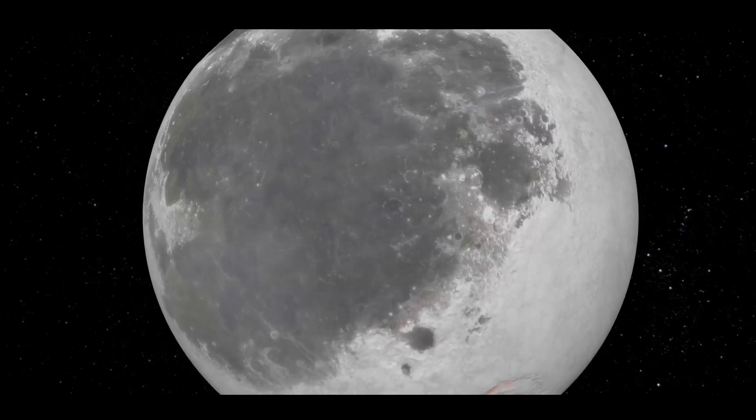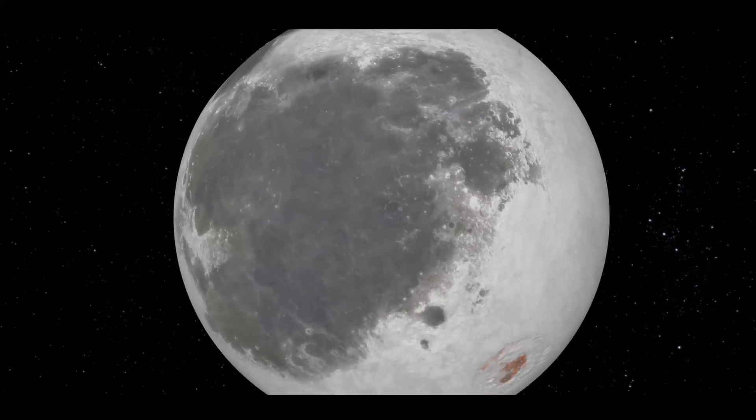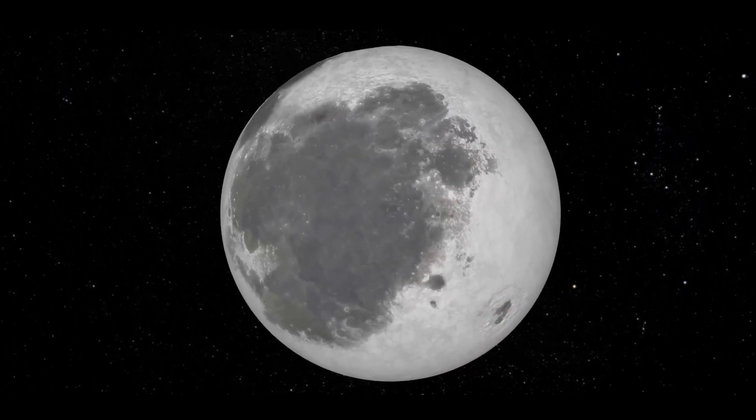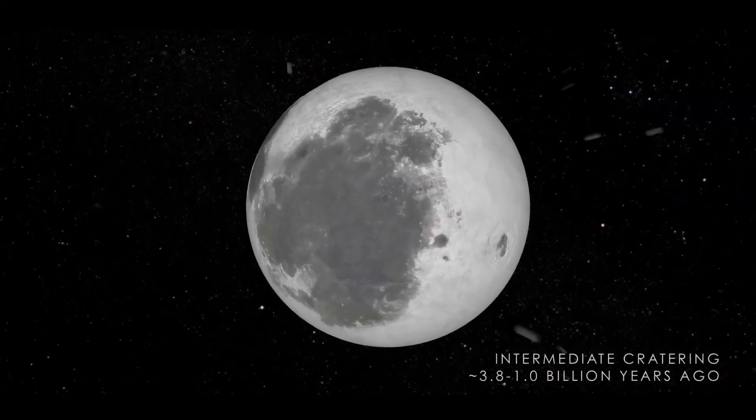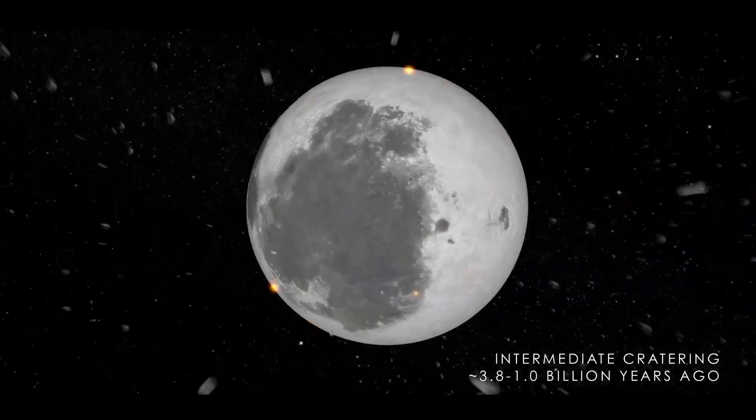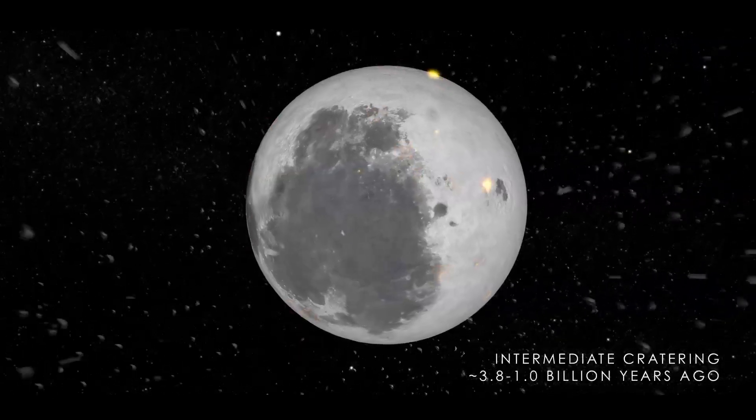Around 1 billion years ago, volcanic activity ended on the near side of the Moon as the last of the large impacts made their mark on the surface. The Moon continued to be battered by other impactors, although they were much smaller than the objects that formed the largest basins.